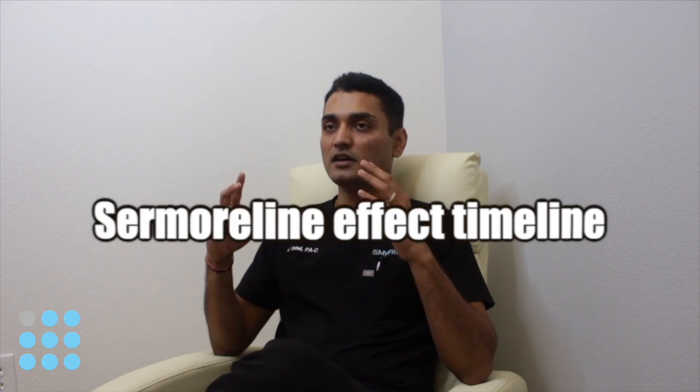Today I'll talk about the effects of Sermorelin and the timeline. A common question I get is: when will I start seeing improvement in my symptoms? Sermorelin is an HGH peptide that naturally stimulates your growth hormone, so consistency is key — you have to be consistent with diet, exercise, and taking Sermorelin for some time to start seeing improvement. Here is the breakdown we have seen in our patients: in the first month, you see improvement in sleep quality, and if you work out regularly, you'll see some improvement in your stamina.